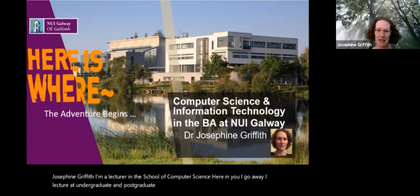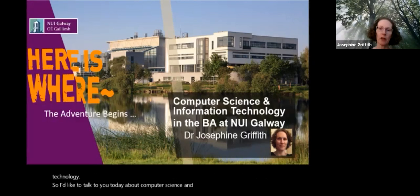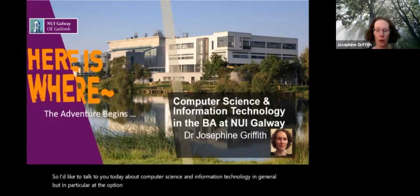I'd like to talk to you today about computer science and information technology in general, but in particular about the option available in NUI Galway to take computing as a subject if you were doing GY101, the Bachelor of Arts.